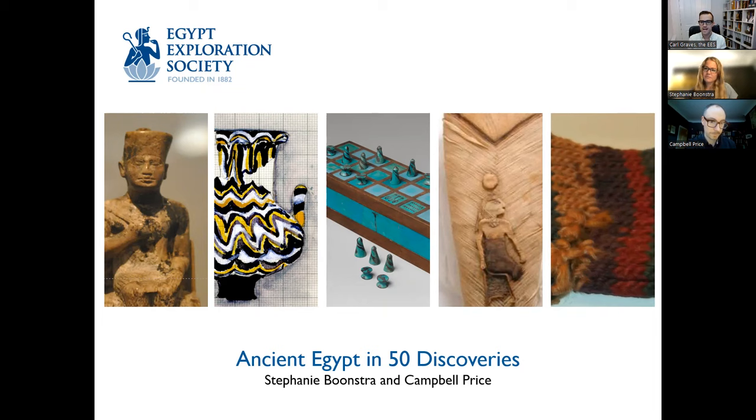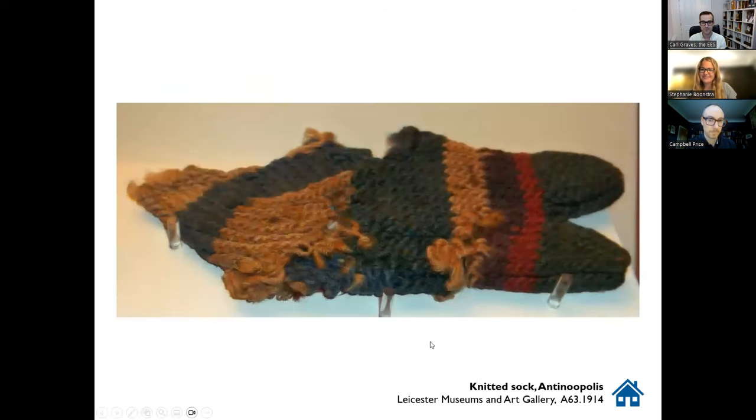I'm going to jump to the other end of the spectrum to this rather adorable and somewhat hipsterish-looking sock. Steph, I think you've done a bit of research on this one. If we think of the Khufu statuette as Fourth Dynasty, we're now jumping to the other end of the spectrum chronologically. This is a beautiful little sock that is at Leicester Museum and Art Gallery, very little known and very little published, on account of it being in a small council museum. It was found by the EES in the 1913–14 season at Antinopolis by the EES Greco-Roman branch.